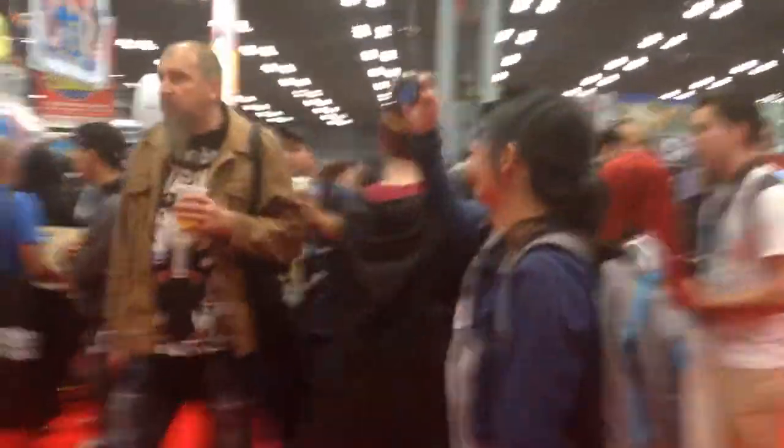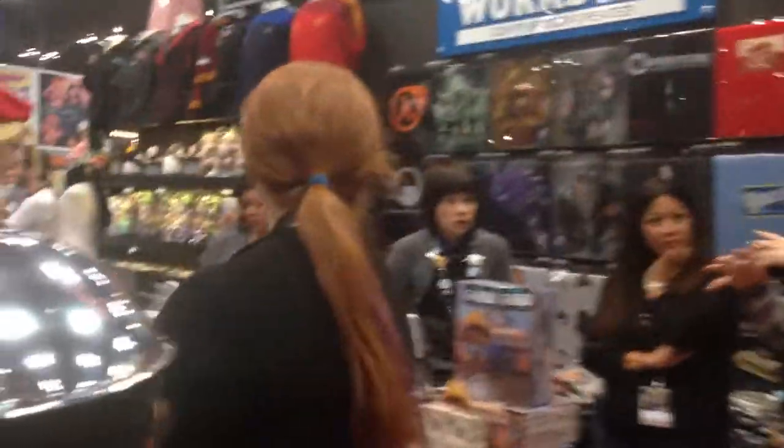We got a ton of cosplay going on here. There's some Unipress. We got the Valve Store — let's check out the Valve Store over here. We're going to turn down here. We got the Valve Store going on here with some pretty awesome stuff.